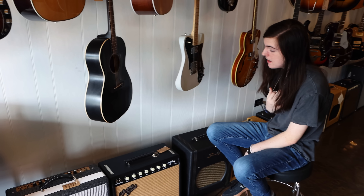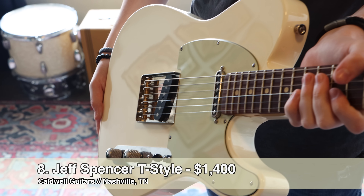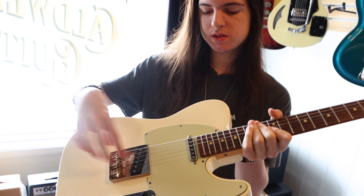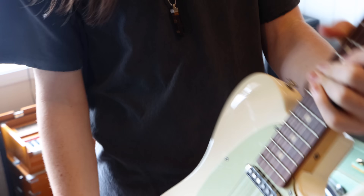Jeff Spencer builds Tele or Fender-style guitars and also does offsets. This one in particular has Lawler pickups — it's a Strat-style pickup that fits in a Tele casing. Let's give it a whirl.